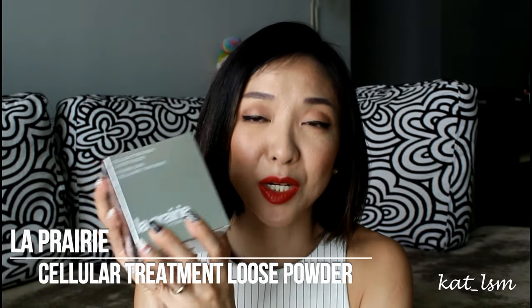I also have the La Mer powder and I think it's a little bit pricey but the finish is extremely nice. I watched Tati's video and she said the La Prairie powder is extremely good, so when I was at Changi Airport I bought it. This is the La Prairie cellular treatment loose powder. It comes with a travel size of 10 grams and a full size of 56 grams, so together you get about 70 grams. The La Mer is only 25 grams, so you get a lot more with the La Prairie.